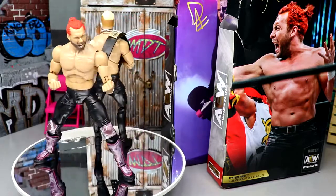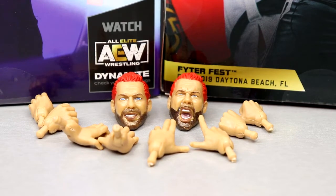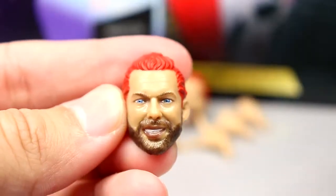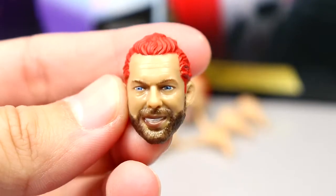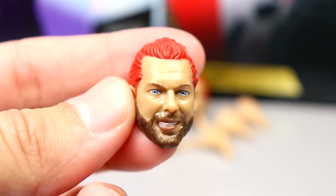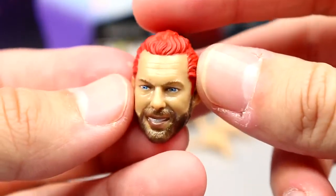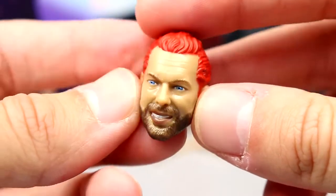For Kenny Omega's accessories, it's all about interchangeability — some hands and some heads. Both interchangeable head sculpts are new. He's got the man bun in a red colorway, cosplaying as Akuma, which is how Akuma wears his hairstyle. I'm not the biggest fan of this first head sculpt — it has a slight likeness to Kenny Omega but I think we have better sculpts out there. It's not terrible; you get a nice beard and blue eyes.